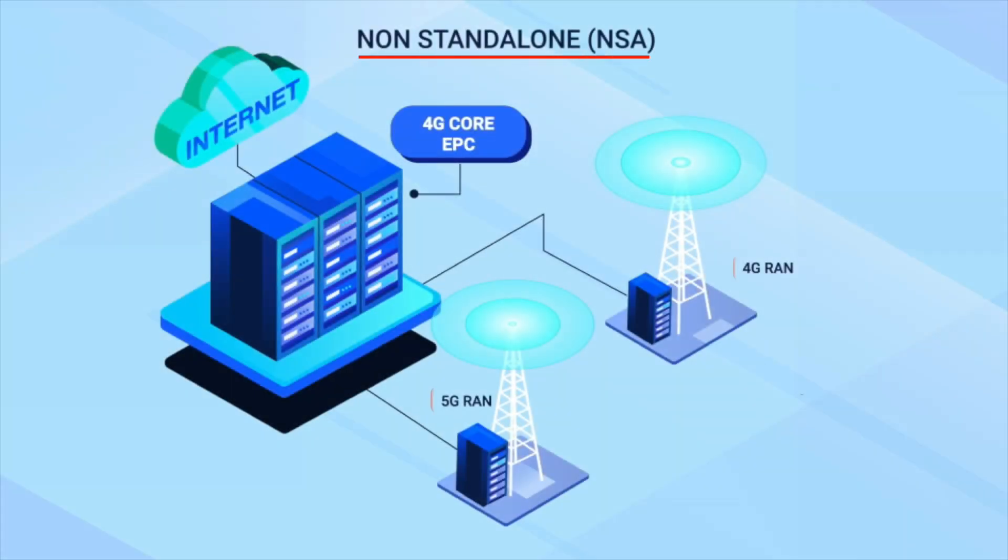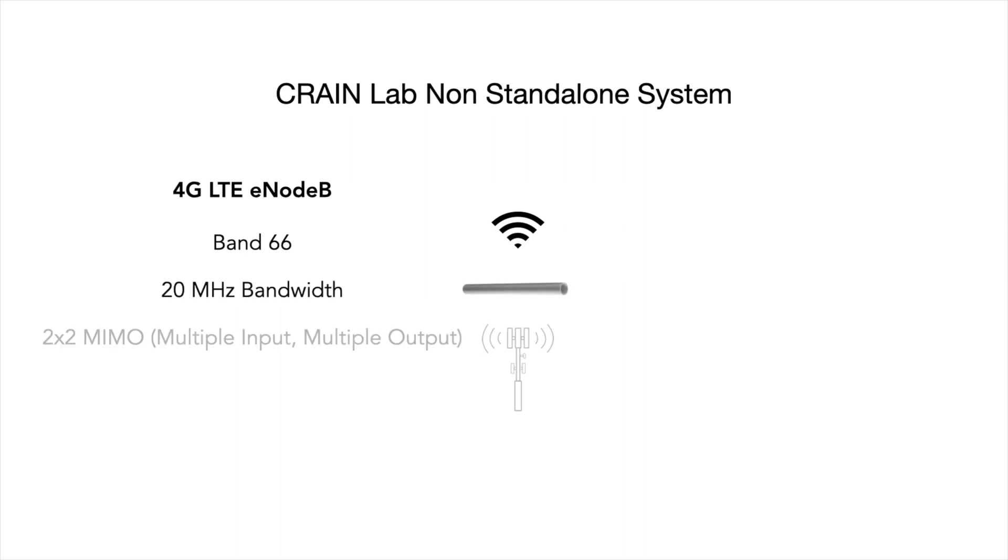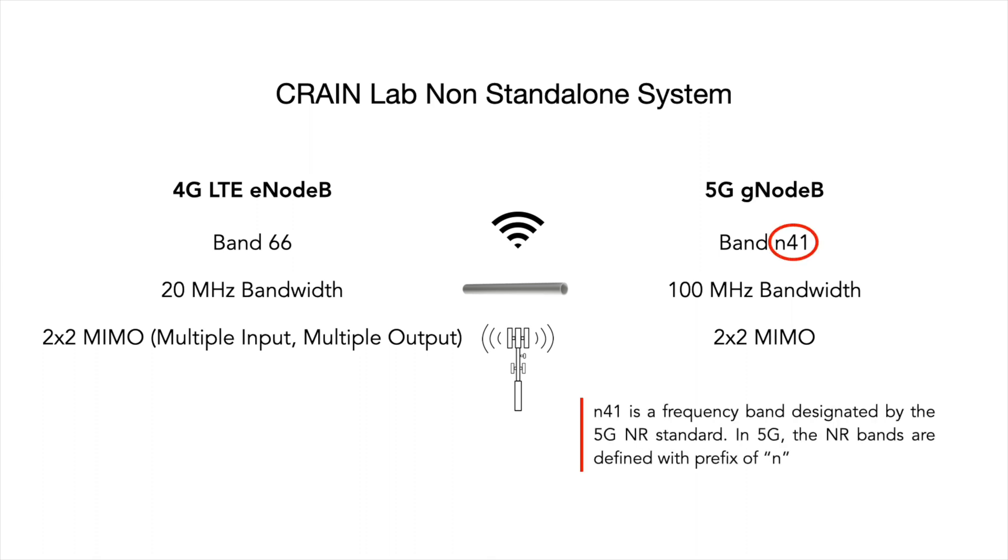This allows handsets to operate in dual connectivity mode, with a 4G E-Node B operating as the anchor or primary site and a 5G G-Node B acting as a secondary site. Our standalone system includes one 4G LTE E-Node B that transmits in band 66 at 20 MHz in 2x2 MIMO, and one 5G G-Node B that transmits in band N41 at 100 MHz in 2x2 MIMO.